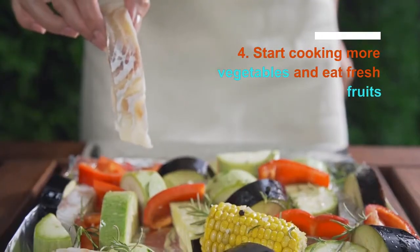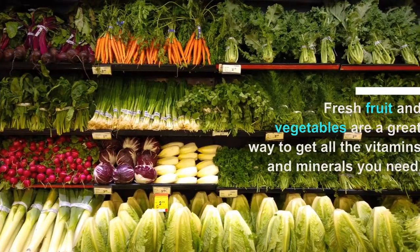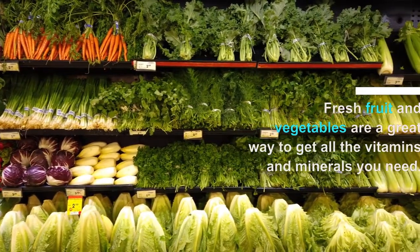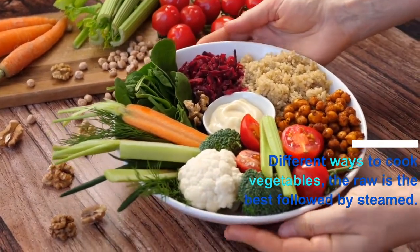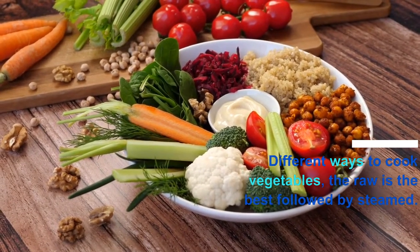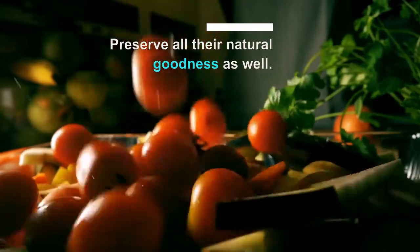Number 4: start cooking more vegetables and eating fresh fruits. Fresh fruits and vegetables are a great way to get all the vitamins and minerals you need. There are so many different ways to cook vegetables, but raw is the best, followed closely by steaming. Both of these methods preserve all their natural goodness as well.